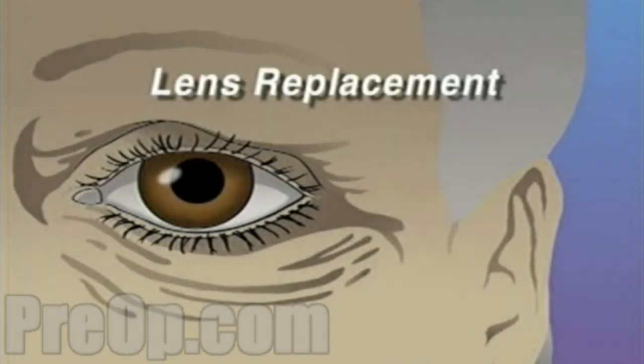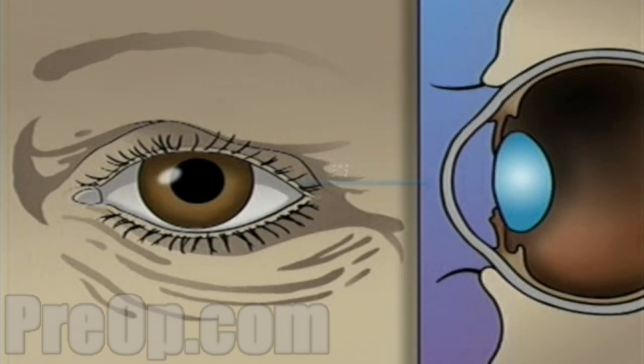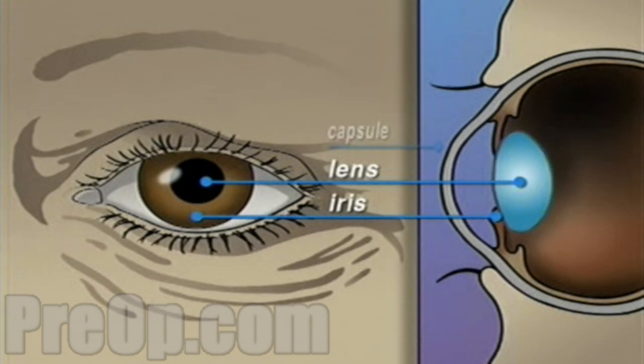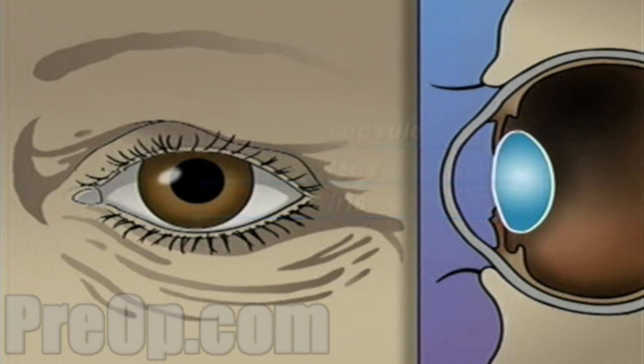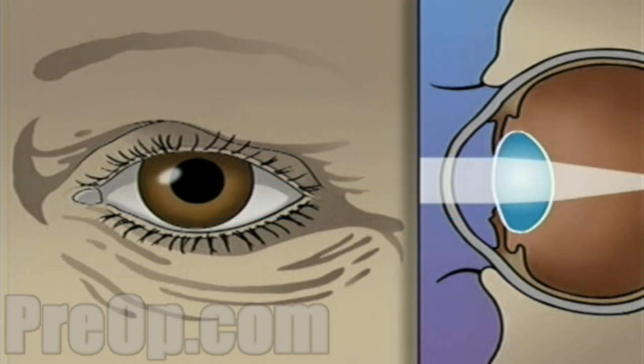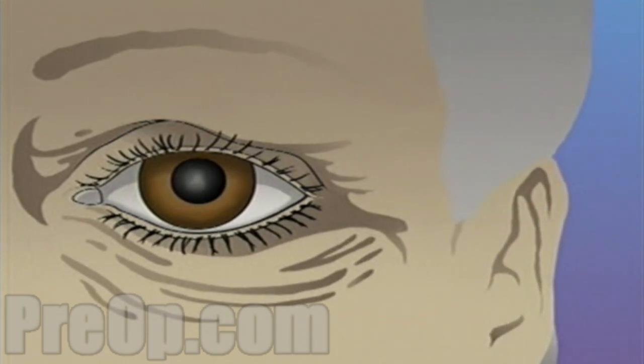Your doctor has recommended that you undergo lens replacement surgery to treat a cataract, but what does that actually mean? The human eye is constructed like a camera, with a clear lens in the front. The lens is located just behind the iris, contained in an elastic capsule. This capsule will serve as the housing for the new lens. All light that enters the eye has to pass through this lens.